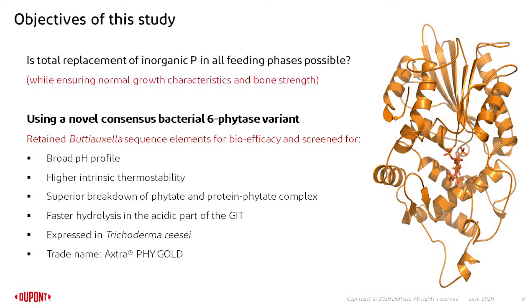We used a novel consensus bacterial 6-phytase variant. This is based on Botticella and screened for a broad pH profile, high intrinsic thermal stability, superior breakdown of phytate and phytate-protein complexes, faster hydrolysis in the acidic part of the gastrointestinal tract, and is on the market under the trade name XFI Gold.